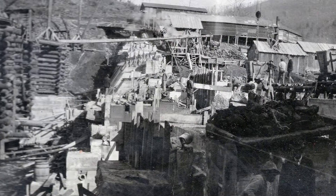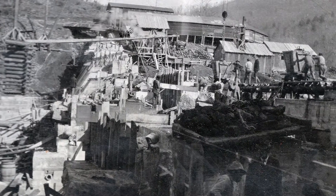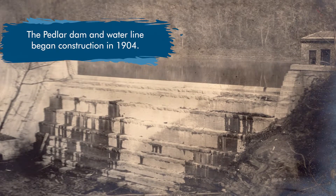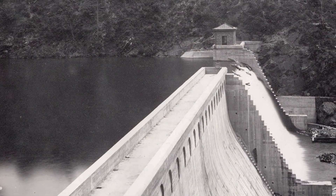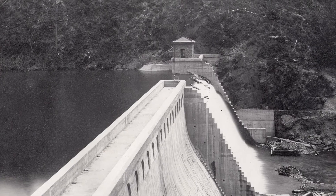Like most of Lynchburg's water systems, the Peddler Raw Water Main has a unique history. Lynchburg's early engineers established a reservoir 22 miles from Lynchburg in a pristine and protected location in the Peddler River watershed. The water travels from the reservoir entirely by gravity to the water treatment plant in Lynchburg.